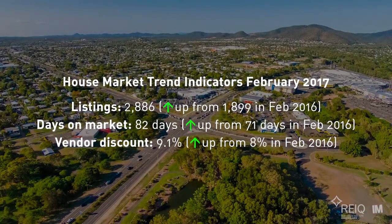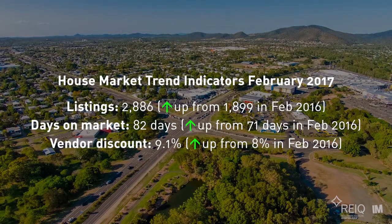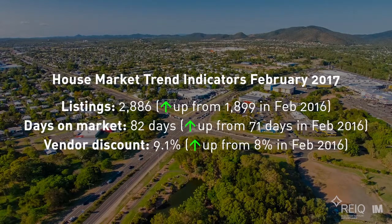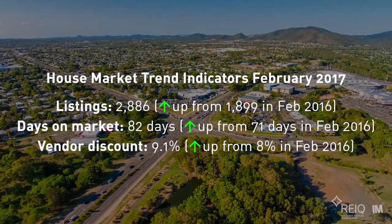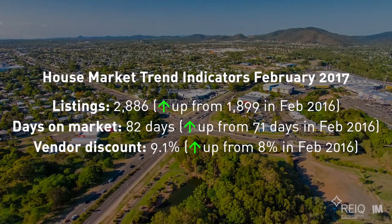Rockhampton's housing market is very much a buyer's market. Market trend indicators such as days on market and vendor discounting all reveal falling demand levels. Current statistics are also showing an increase in supply, with the number of house listings increasing 52% over the 12 months to February 2017.